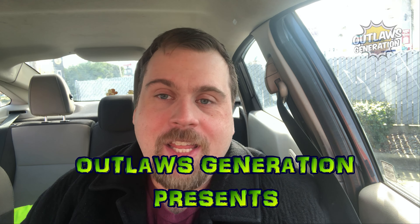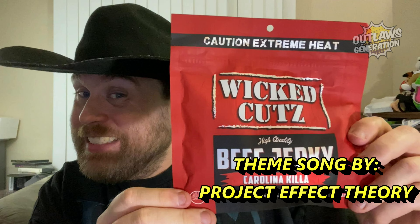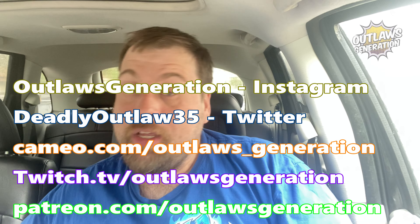Welcome back to Deadly Outlaws 5-30. Howdy, Outlaws. Welcome back to my show. If you're a fan of my content and I'm making you hungry, consider smashing that subscribe button and clicking that notification bell. It's every Saturday, it's Outlaws Hideout, the show everyone likes to watch.